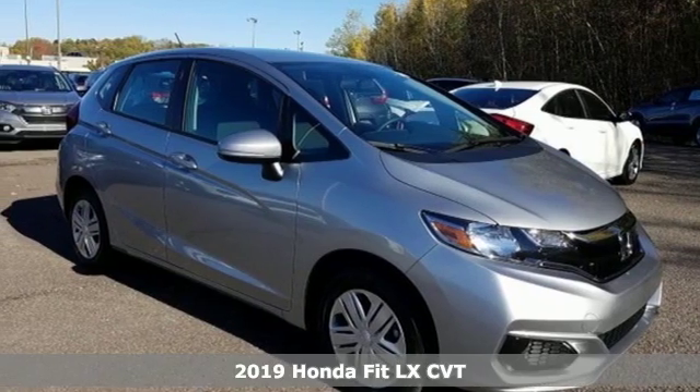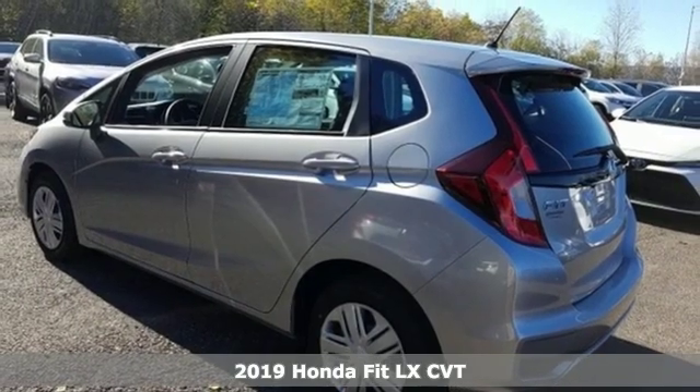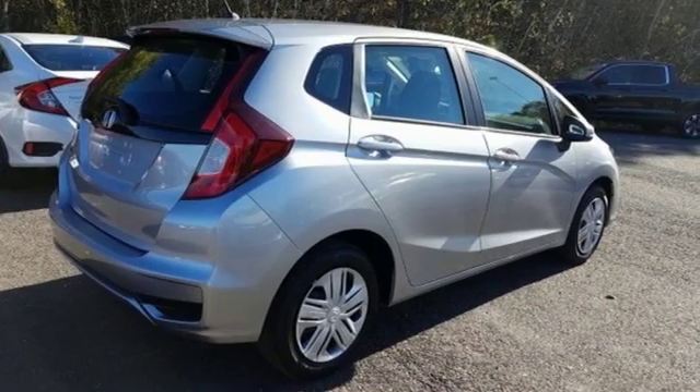It's a new 2019 Honda Fit, the perfect fit for adventure and loaded with possibilities. And with features like these, every drive is a pleasure.